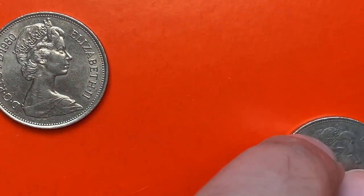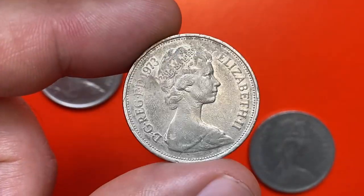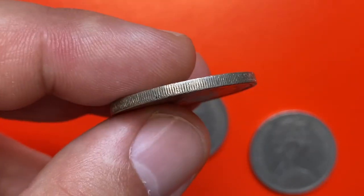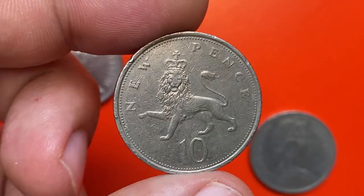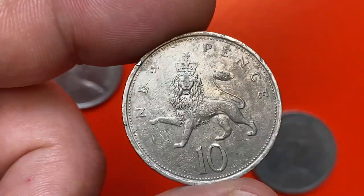Good to be back with another episode featuring beautiful coins from the British Royal Mint. This is a 1973 Queen Elizabeth II 10 New Pence coin. The coin is in very fine condition with light wear on the high points of devices and medium fading on the fields and selected areas of the queen's bust.